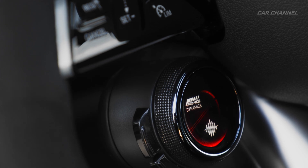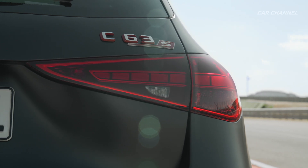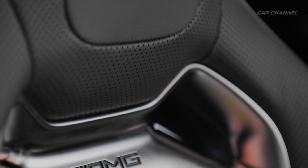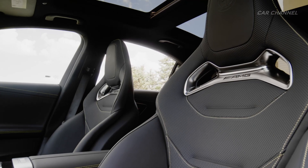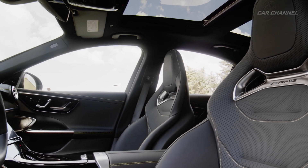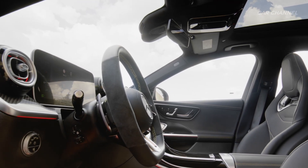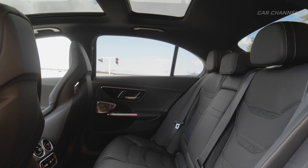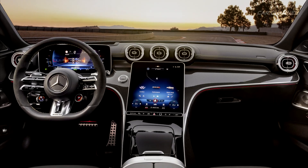In the new Mercedes-AMG C63 SE Performance, the 2.0-liter four-cylinder turbo engine is combined with a permanently excited synchronous electric motor, a high-performance battery developed in Affalterbach, and fully variable AMG Performance 4MATIC+ all-wheel drive. The system output of 500 kW and 680 hp, with a maximum system torque of 1,020 Nm, makes for impressive driving performance. The saloon and estate accelerate from standstill to 100 km/h in 3.4 seconds, with acceleration ending at an electronically governed 280 km/h with the optional AMG Driver's Package.